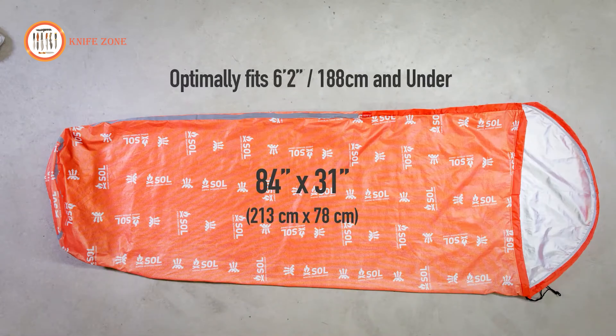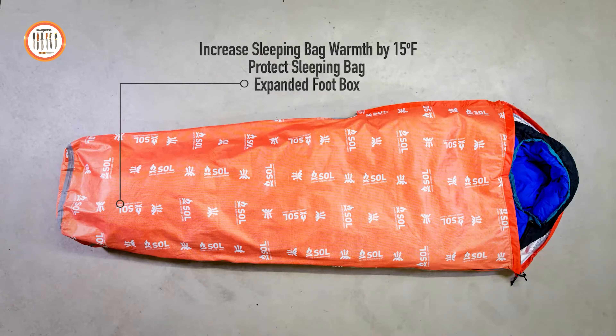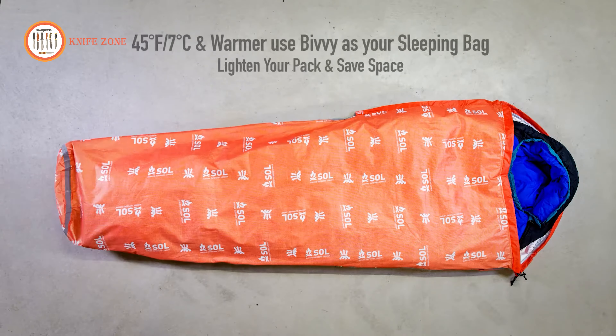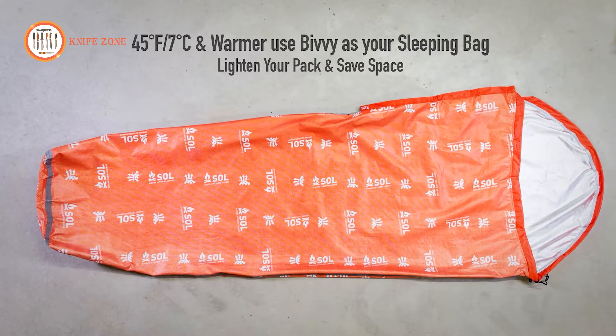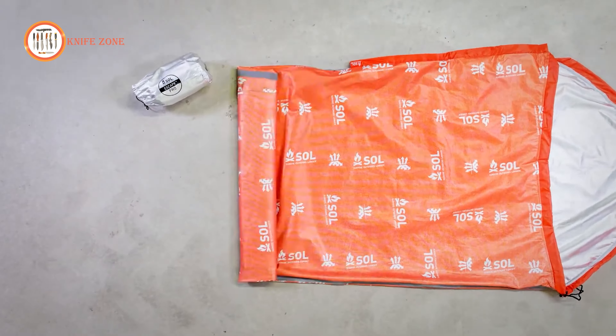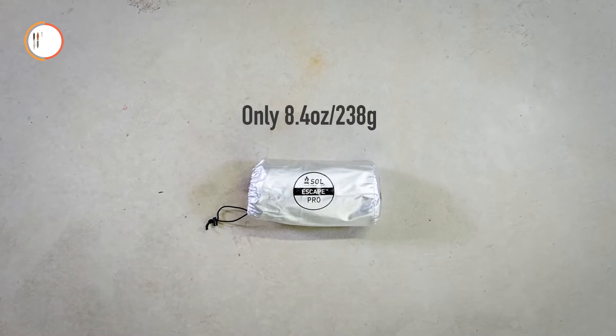What truly distinguishes it is its bivouac design, which curbs the accumulation of condensation and guarantees enduring warmth and snugness throughout your outdoor adventure. Whether embarking on an epic hiking sojourn or gearing up for a secluded camping quest, the Soul Escape Pro is the quintessential shield, an unwavering companion by your side.